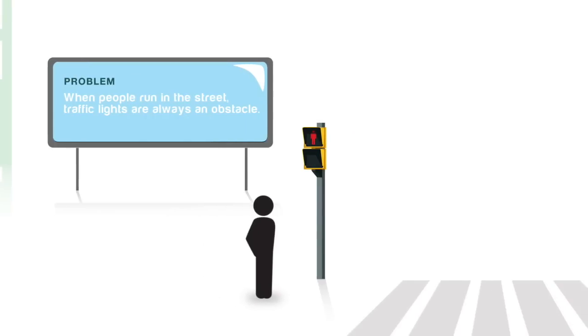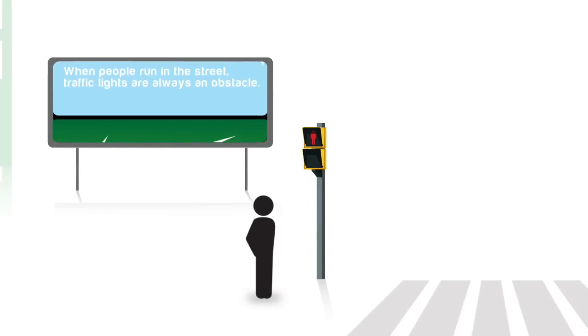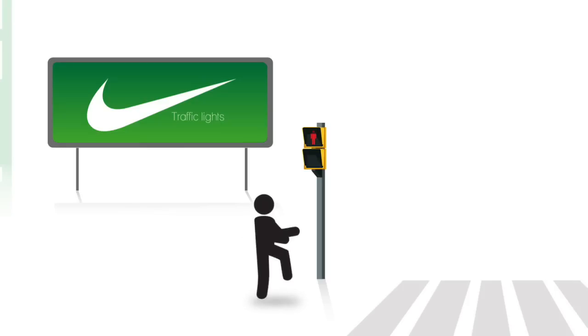When people run in the streets, red lights are always an obstacle. Nike Traffic Lights is the solution. Let's see how it works.